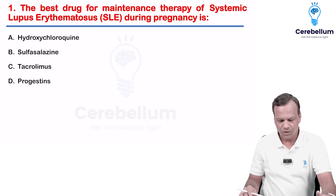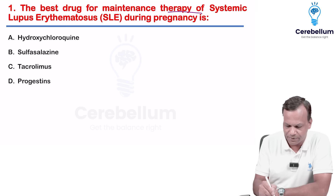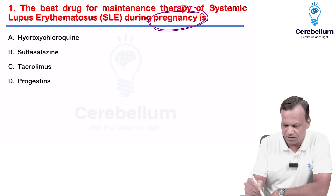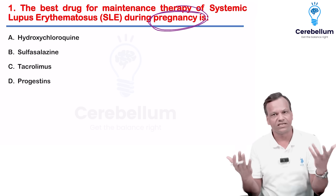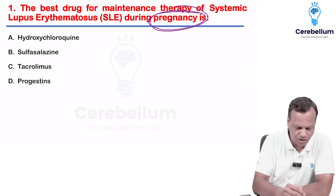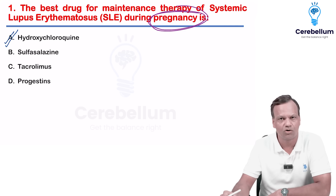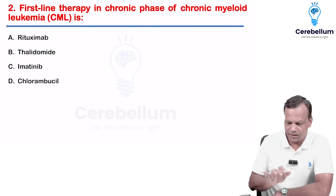The first question: the best drug for maintenance therapy of SLE during pregnancy. Remember, in pregnancy, which immunosuppressant is safe? The only immunosuppressant which is quite safe in pregnancy is chloroquine and its derivative hydroxychloroquine. So the answer is hydroxychloroquine.